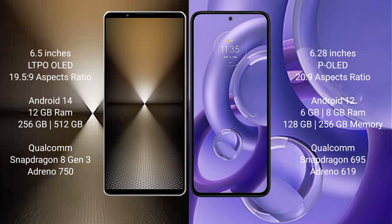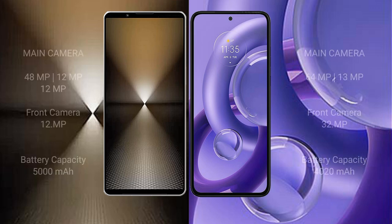The Sony Xperia 1 Mark 6 is powered by the Qualcomm Snapdragon 8 Gen 3 processor with Adreno 750 GPU. The Motorola S30 new comes with 6GB or 8GB RAM and 128GB or 256GB internal storage, powered by the Qualcomm Snapdragon 695 processor with Adreno 619 GPU.